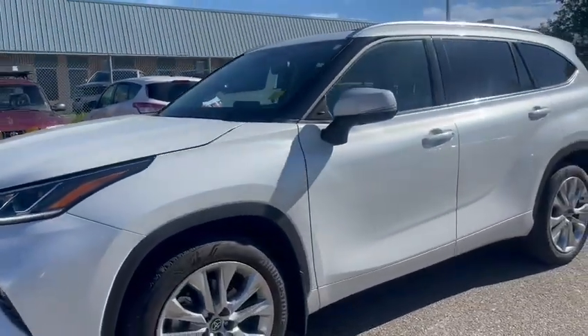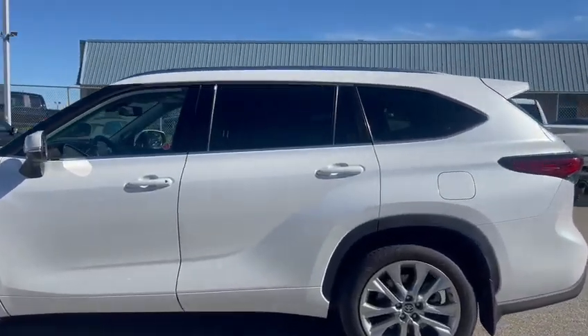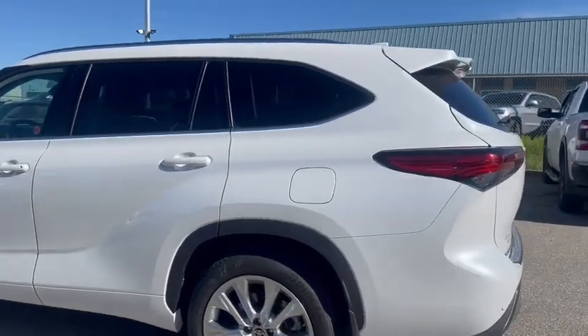We've got a beautiful side profile on the vehicle. It is a third-row SUV, so we've got tons of room in the trunk.